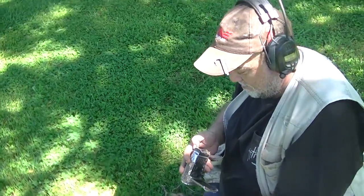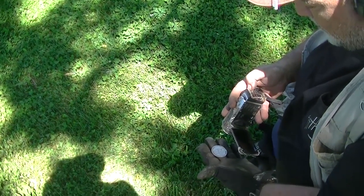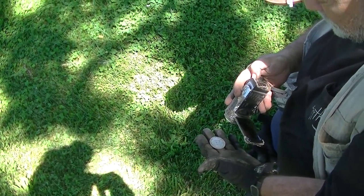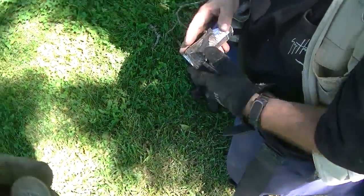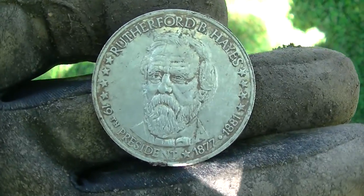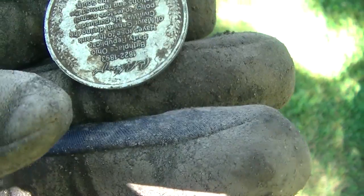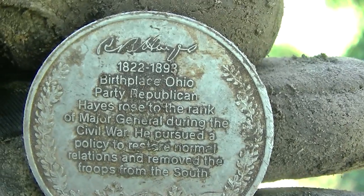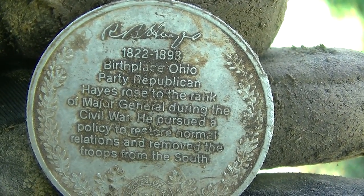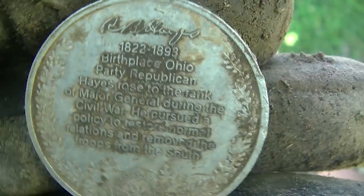Man, that thing's big — that is huge! It scared me, I thought it was a silver dollar but it's not. It's still cool though — Rutherford B. Hayes, 1877-1881. How deep was it? About four inches, maybe three. It's not a Cracker Jack one — it's got something on the back. It's just tilted down in the middle. The sucker was born in 1822. I saw silver down there and thought, oh my gosh it's silver. It's a good find anyway, good job.